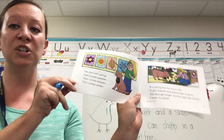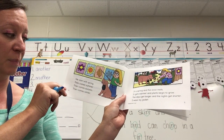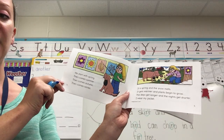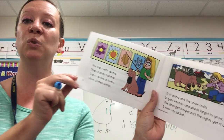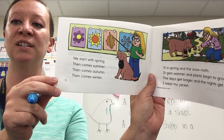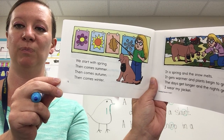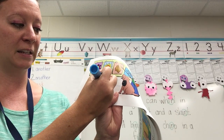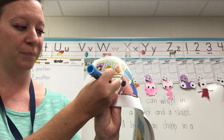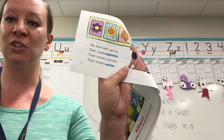We start with spring. Then comes summer. Then comes autumn. Then comes winter. There are two words on this page that have the R sound. They are the words summer and winter. Again, it's at the end, so it's an E-R.